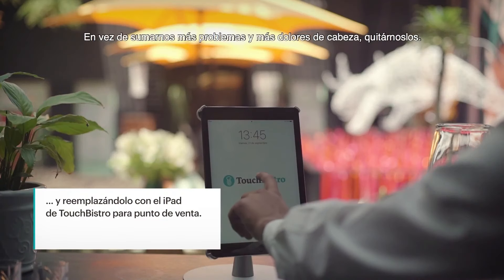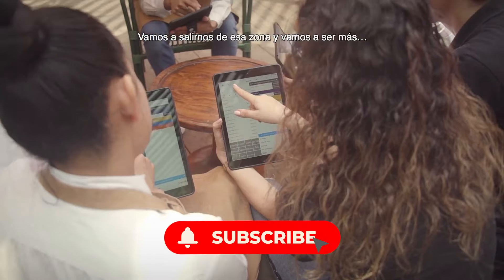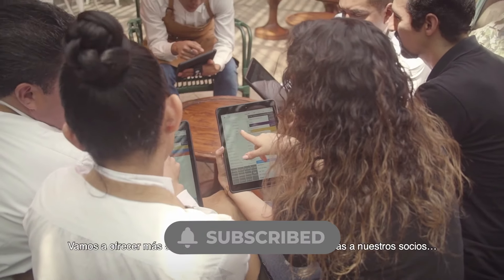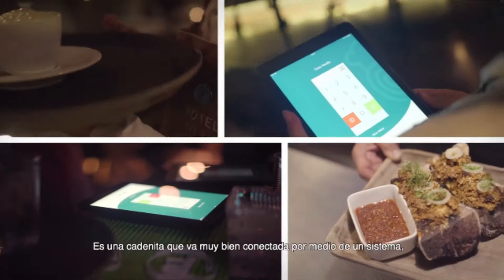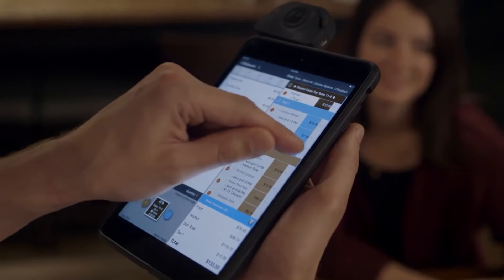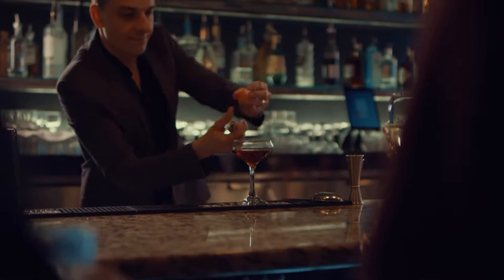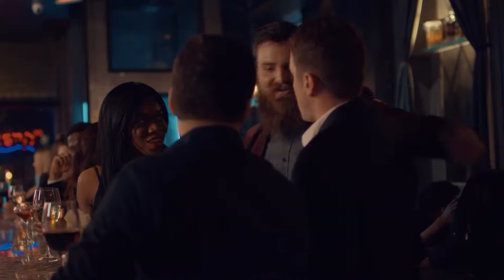Hello and welcome to the channel. In today's video, let's find out all about the Touch Bistro POS. Touch Bistro POS is a hybrid system meant for full-service cafes and restaurants, and is definitely the best pick for businesses that want the best guest experience.